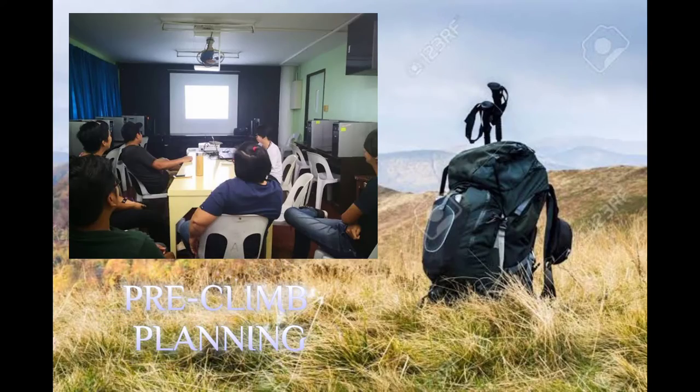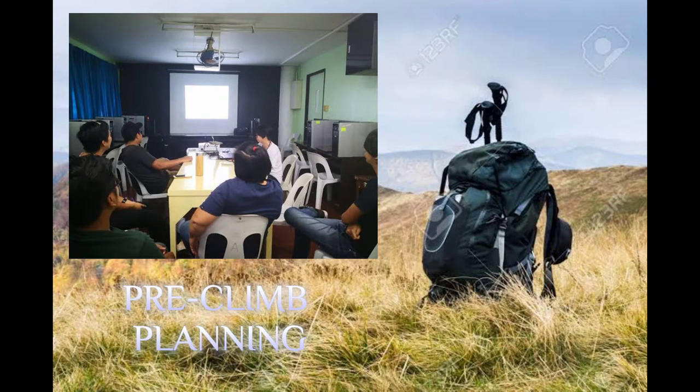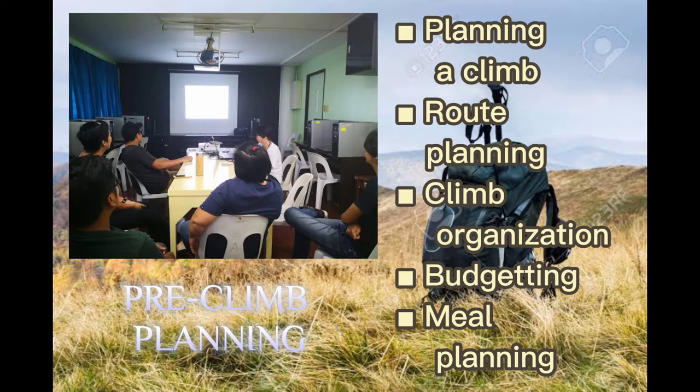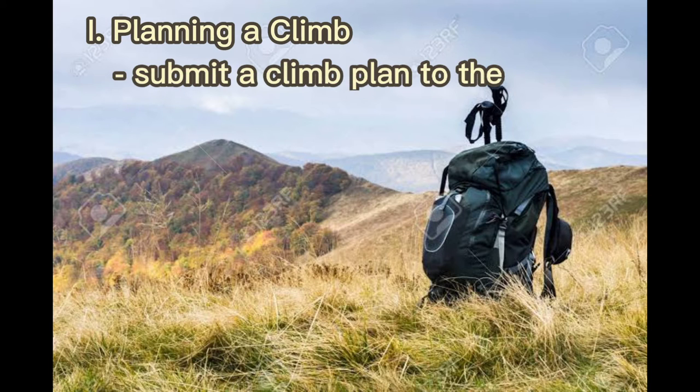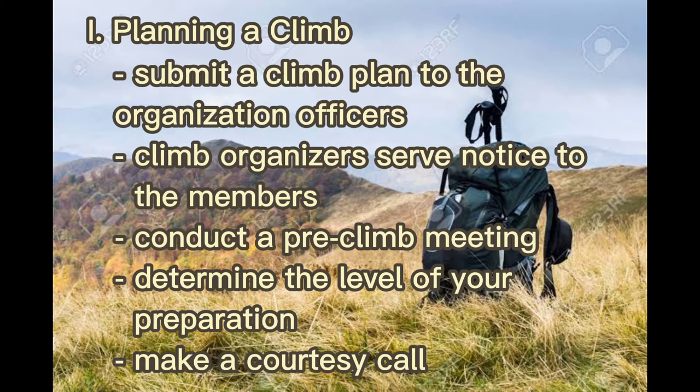First, we have the pre-climb planning. This must be done at least three days before the actual climb. The things to do here include planning a climb route, planning climb organization, budgeting, and meal planning. One must submit a climb plan to the organization officers for approval. Climb organizers serve notice to members at least one week before the actual climb and conduct a pre-climb meeting at least three days before. Next, determine the level of your preparation — whether it is minor climbs, major climbs, training climbs, guideship climbs, cleanup climbs, or exploratory climbs.